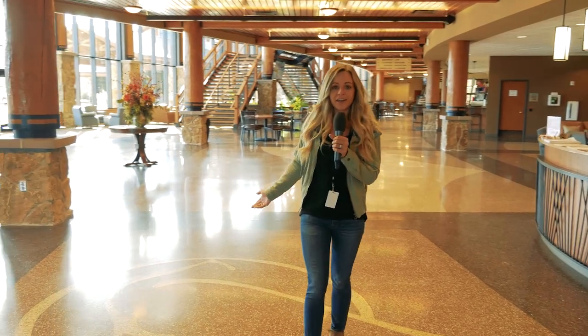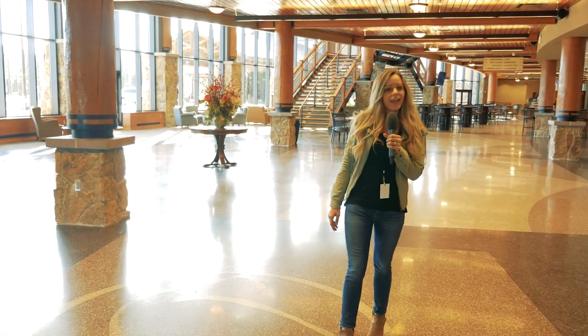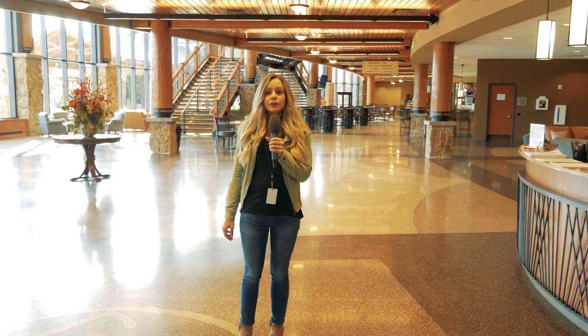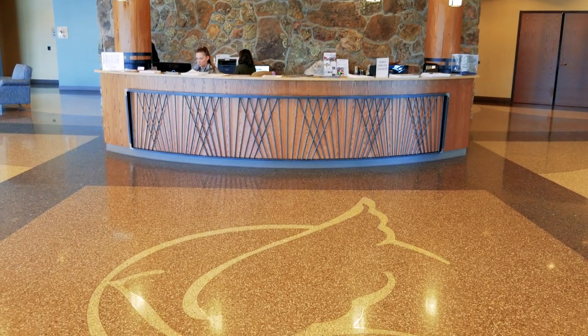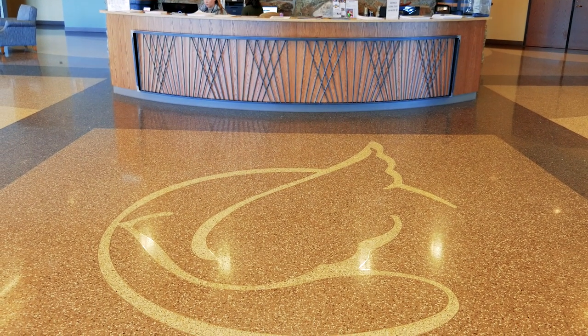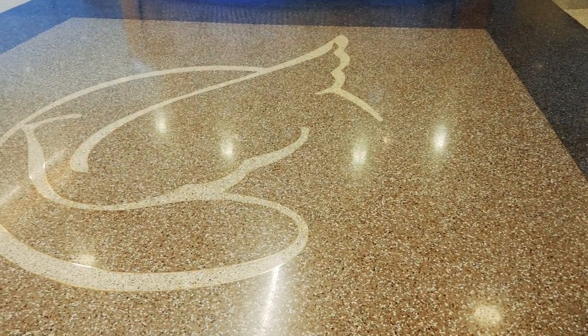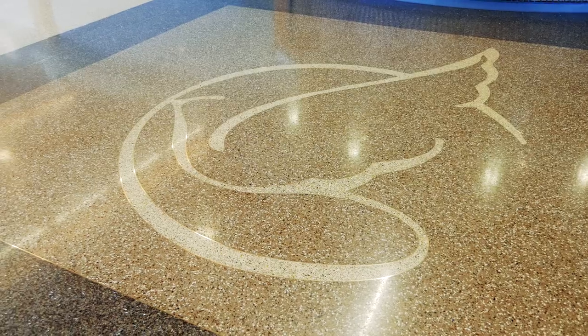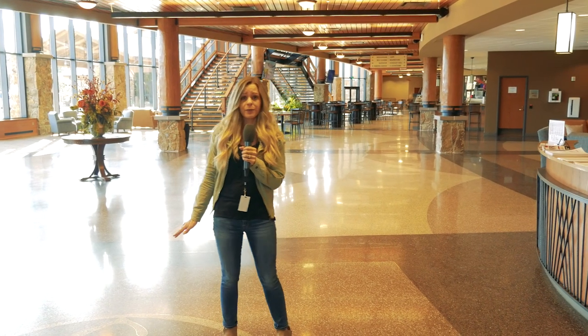Here we have the reception area of the Auditorium building. Andrew and Jamie were personally involved in the design process, including the building materials, its mountain decor, and even the placement of the Dove logo in the floor. They also helped design the terrazzo flooring that stretches across 45,000 square feet around the building.